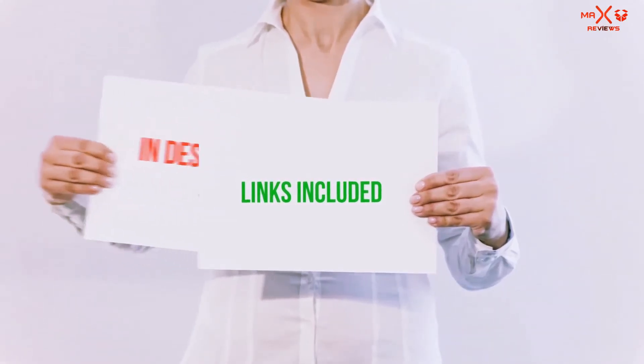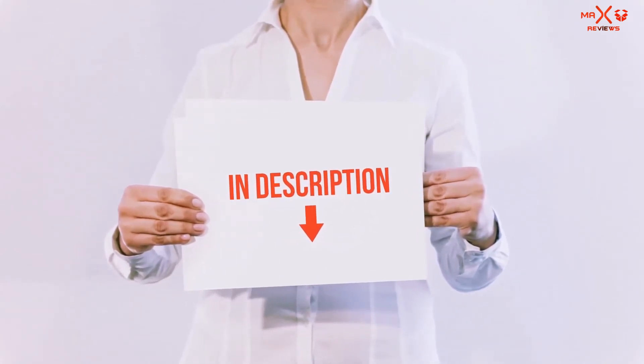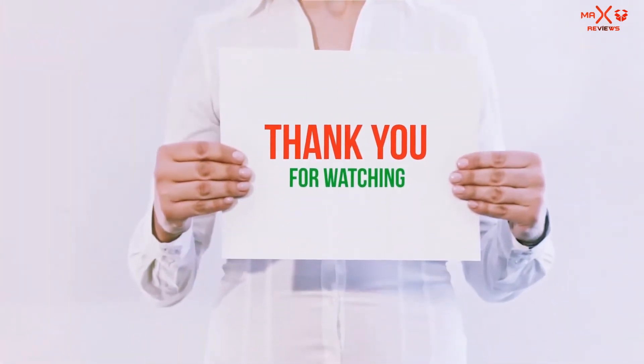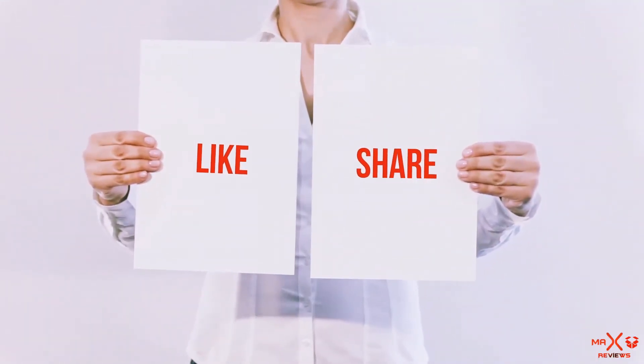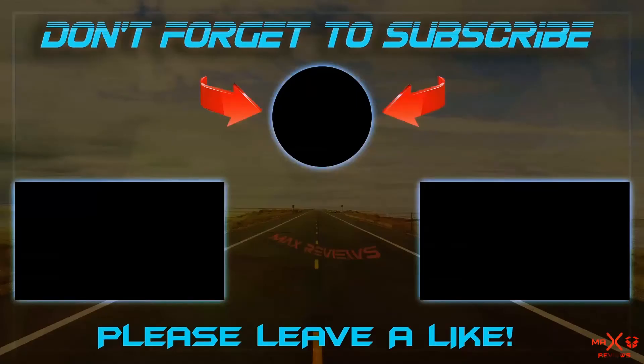All of these items are available on Amazon.com. I have included all the links in the description — you can check out these links for the latest price. Guys, thank you for watching. If you like this video, please hit the like button below, share with your friends, and be sure to subscribe. See you next time.